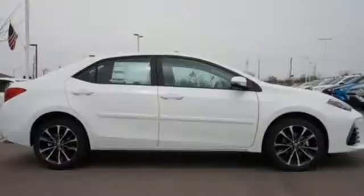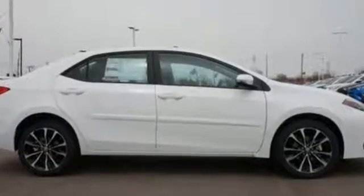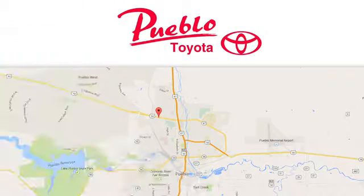This Corolla doesn't just get you there, it gets you. Take it for a test drive today. You'll find it all at Pueblo Toyota. Call, click, or stop in today. We're conveniently located at 2220 US 50 West in Pueblo, Colorado.